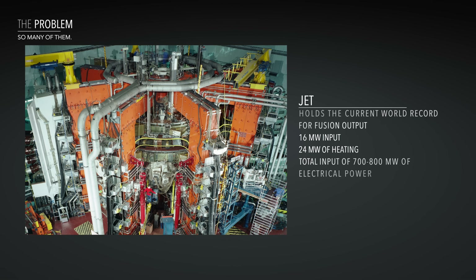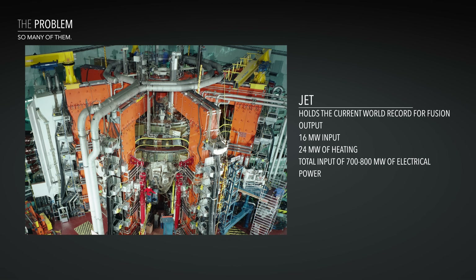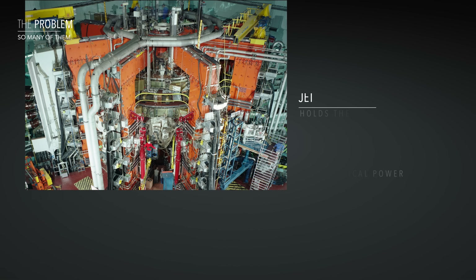As of the making of this video, the Joint European Torus, or JET, still holds the world record for input-output energy ratio with a 16 megawatt output and a 24 megawatt input of heating, and a total of 700 to 800 megawatt input of electrical power. This is still far from optimal.